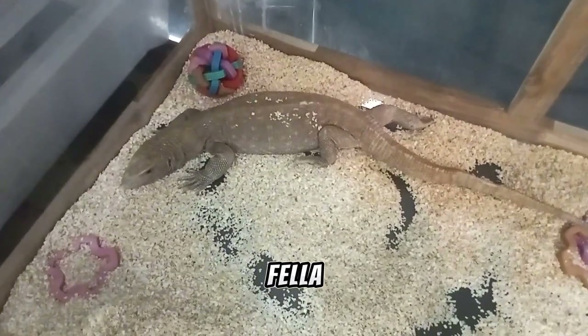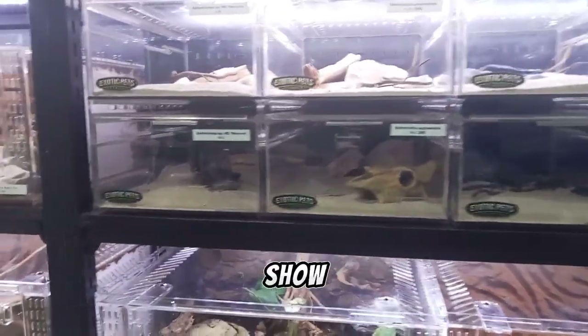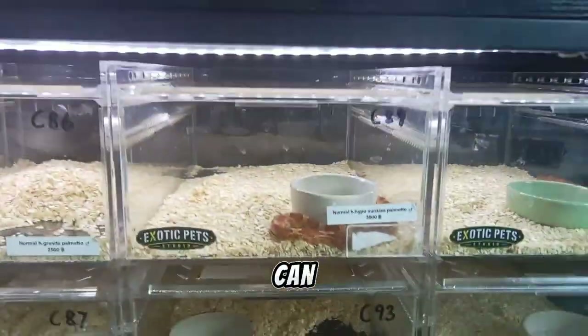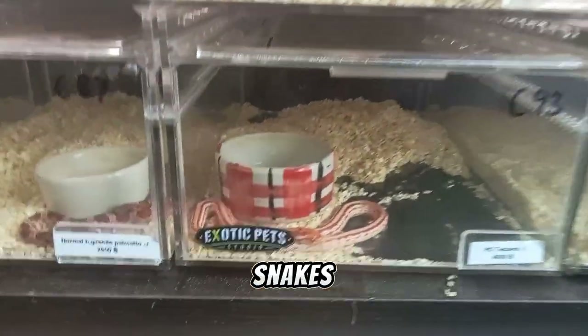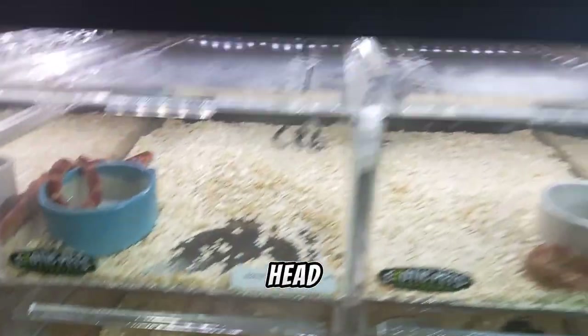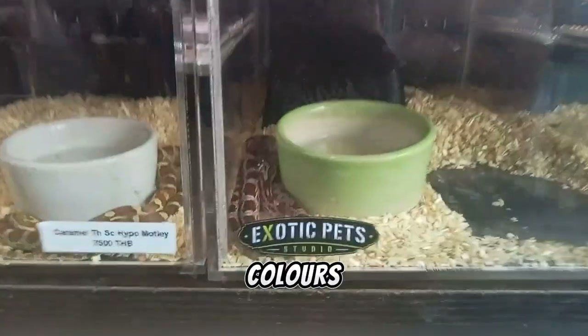Hello little fella — who are you? Any guesses? And here we have enclosures for small geckos. And here we can find different morphs of corn snakes. The anaconda morph is only 1000 baht, while normal het graphic starts from 2500 baht. So many different morphs and colors!